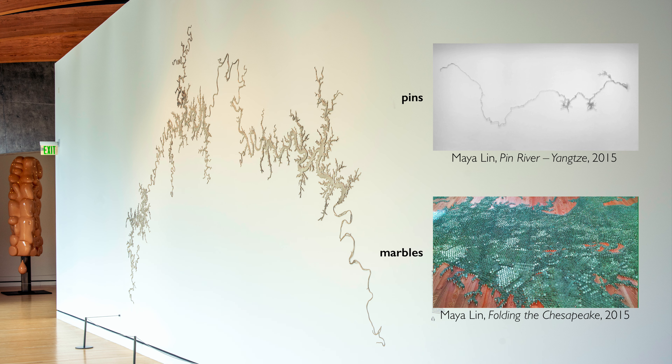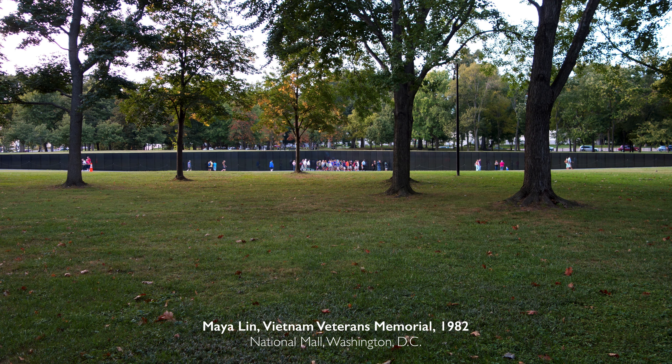This is part of a series of sculptures that map major river systems around the world. She did another sculpture of the Yangtze in China produced with pins. The Chesapeake — an estuary, not so much a river system — was rendered in marbles.